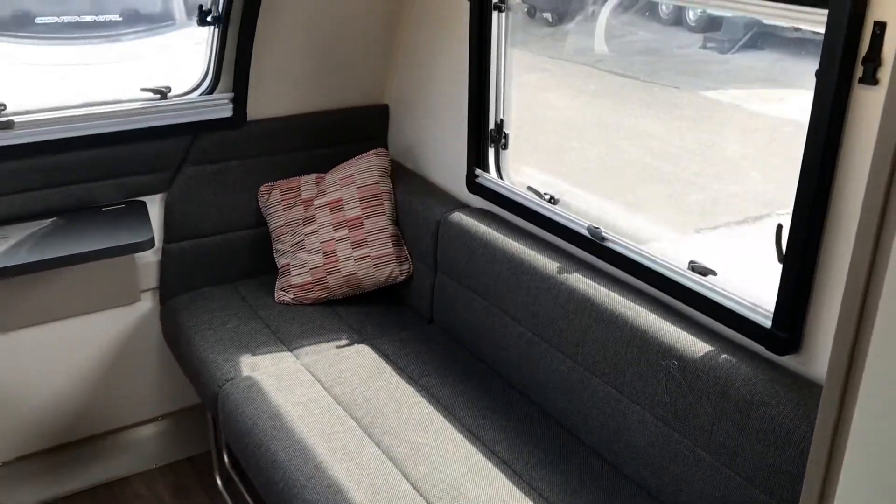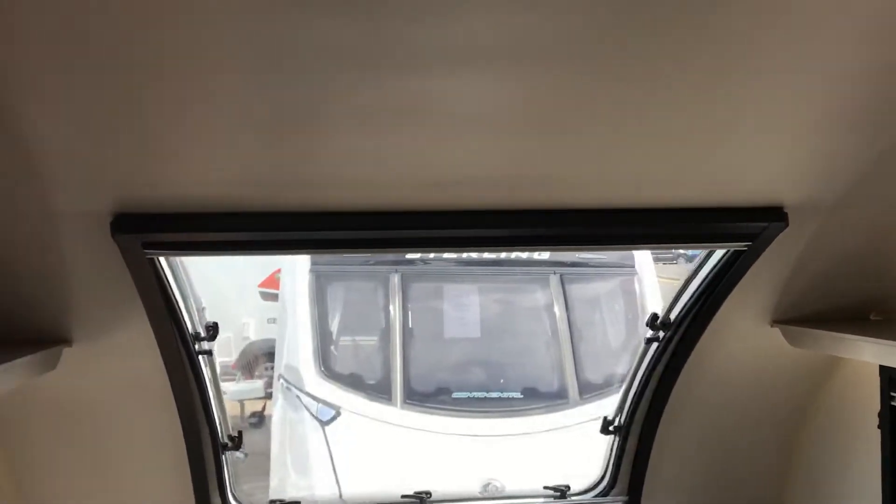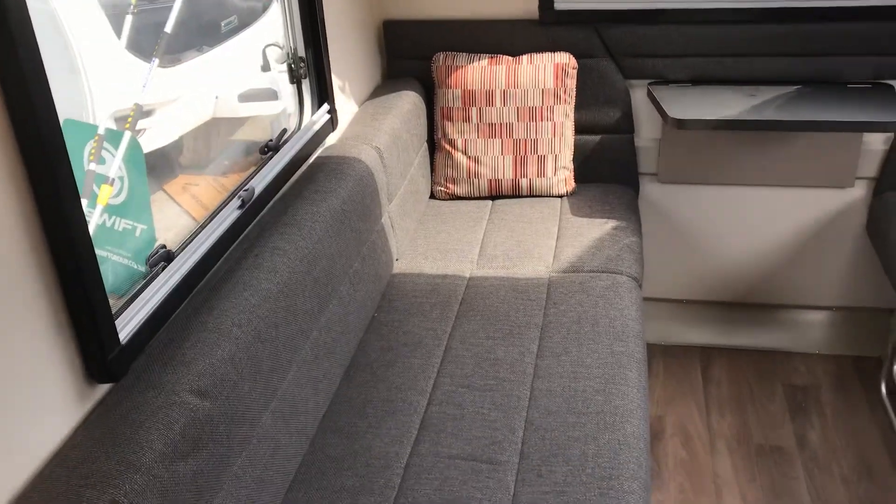So what we're looking at now is a Swift Basecamp Plus with a motor mover and an awning, 2017. £16,800.